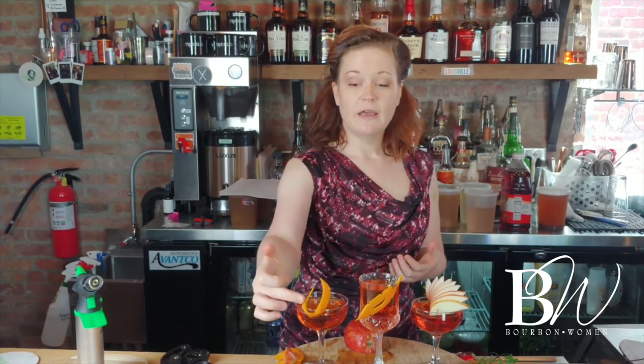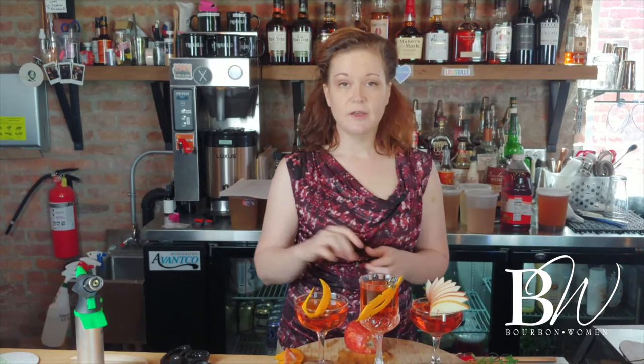Next we're going to talk garnishes for Manhattans. A Manhattan is a very basic bourbon drink — you've got bourbon, sweet vermouth, and bitters. That's pretty much all you've got, so you can really change things up with the garnish. Make sure that the garnish matches the ingredients of your Manhattan. I'm going to show you three different things: how to get nice scalloped edges on a piece of orange peel using pinking shears, how to do a leaf cutout and get it to stay on the glass without falling off, and then also a fan — which you can do with apples, pears, peaches, or basically any fruit you can cut into very slender slices.